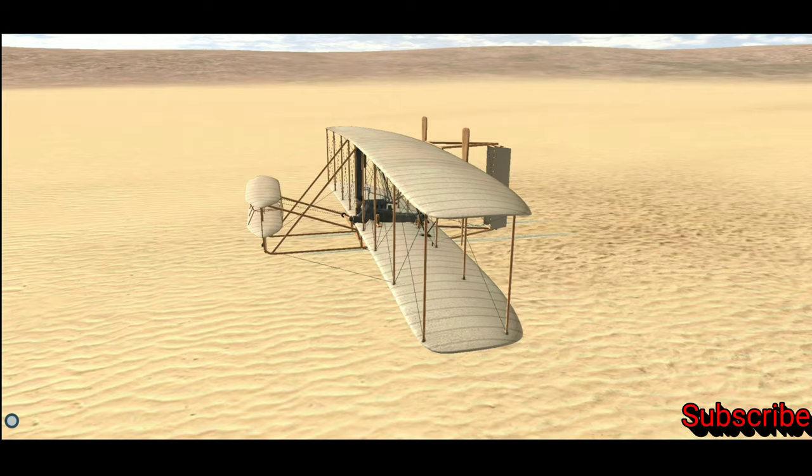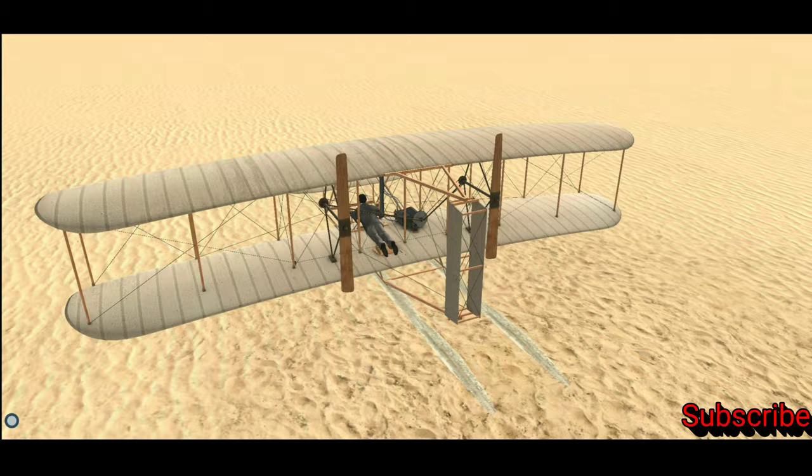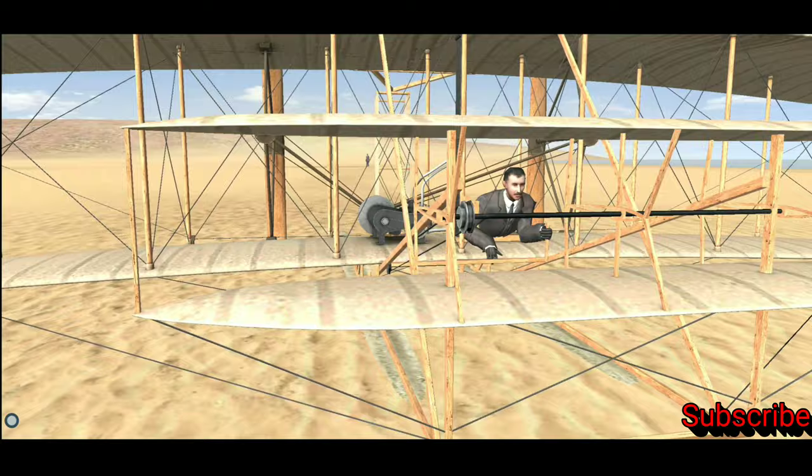The Wright Flyer 1 was a biplane with a wooden framework. It was 6.4 meters long, its wingspan was 12 meters, and it had a maximum takeoff weight of nearly 340 kilograms. Its propellers were powered by a four-cylinder water-cooled engine. The airplane was equipped with separate elevators and rudders for the best control possible. The pilot controlled it with a lever and the movement of his own body.